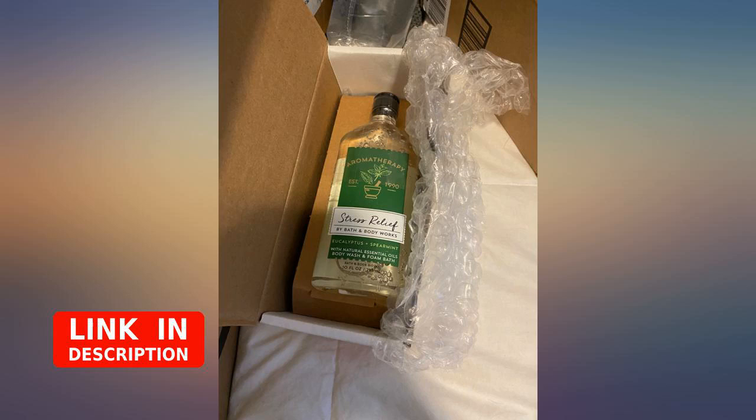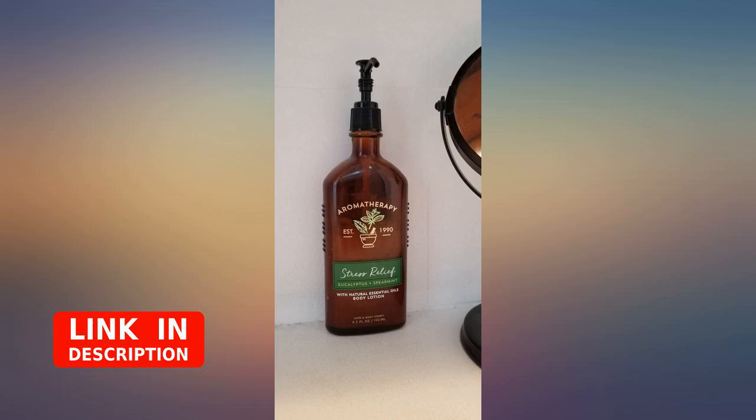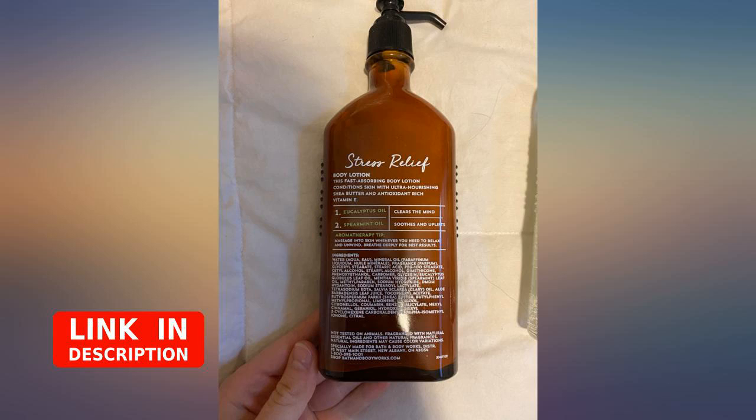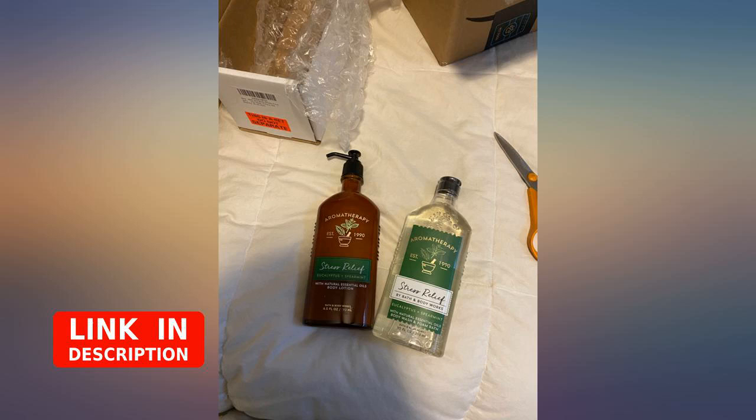My 17-year-old spends a lot of my money on these products and this is her new favorite. Try the candle — long lasting and smells refreshing and calming. Waiting for a body spray. Basically it's what you get at Bath and Body Works but on Amazon.